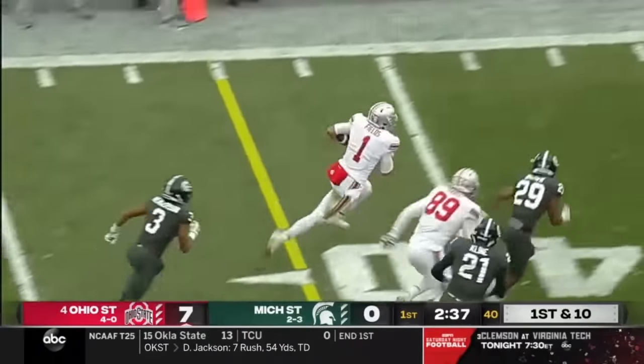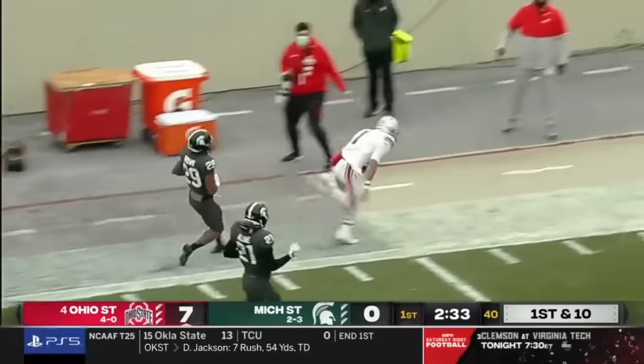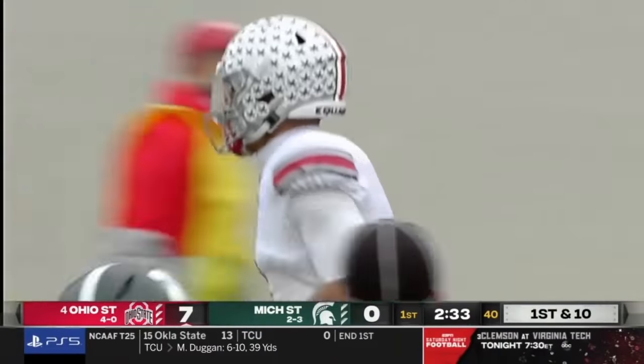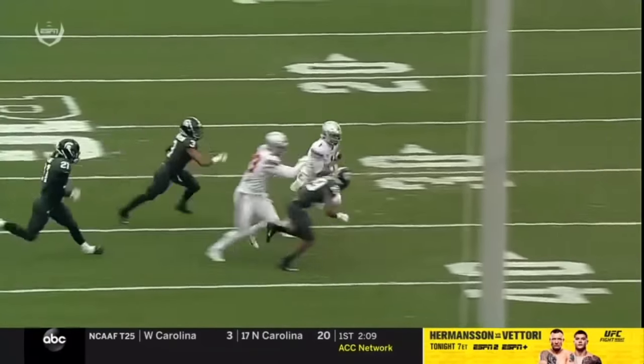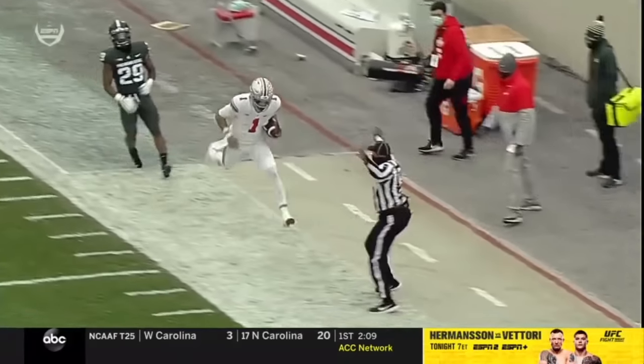Fields on a keeper, bounces it outside. Now he's turning on the jets. Justin Fields with a stiff arm, all the way down inside the 30, out of bounds. At defensive end, watch Farrell — I love that move. There's the block out in the open field. They freeze Henderson, and then Fields got the ability to get some extra yardage.